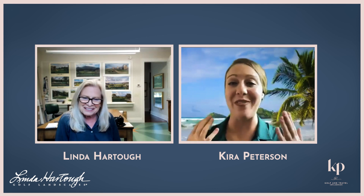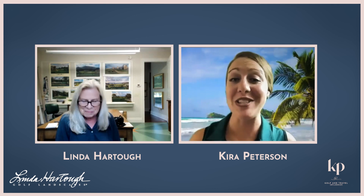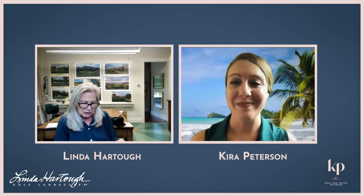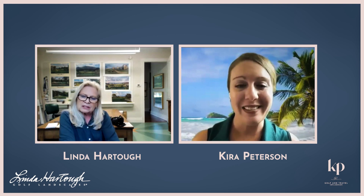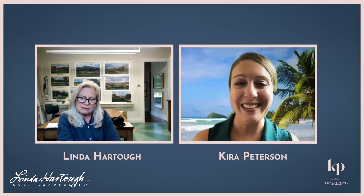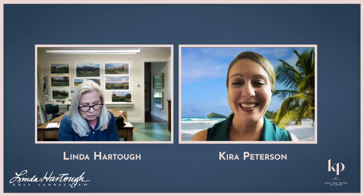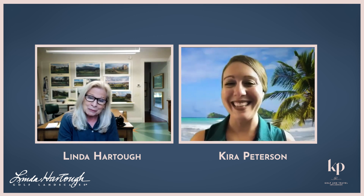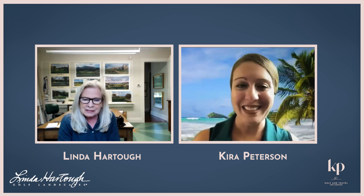That is so cool that the first golf course was Augusta. So how did Augusta find you to do a landscaping of a golf hole, and which golf hole is it? Well, the 13th hole was the first one I did. I had moved here from Chicago in 1980, and I was exhibiting in a gallery on Hilton Head, and they saw some of my landscapes there and liked them. So they called me, and I did my very first prints for the '85 Masters. I'd never printed my work before, so that's been a whole other journey of learning printing processes.